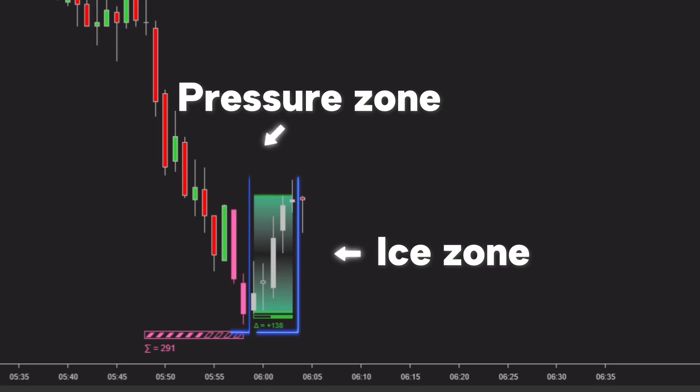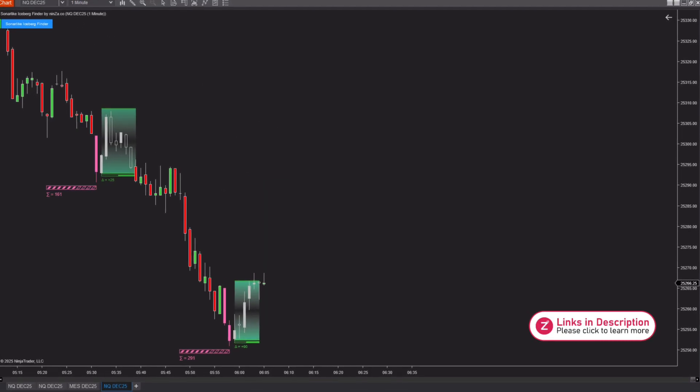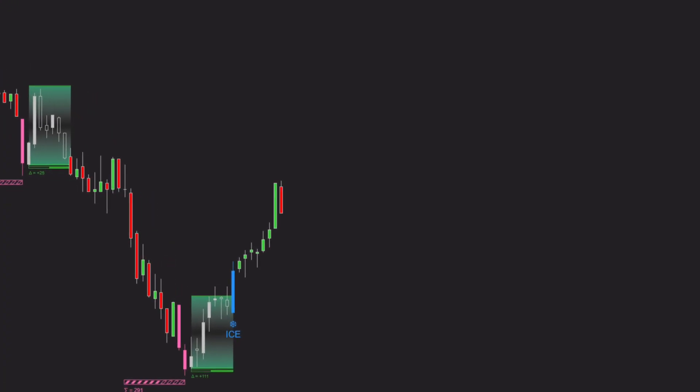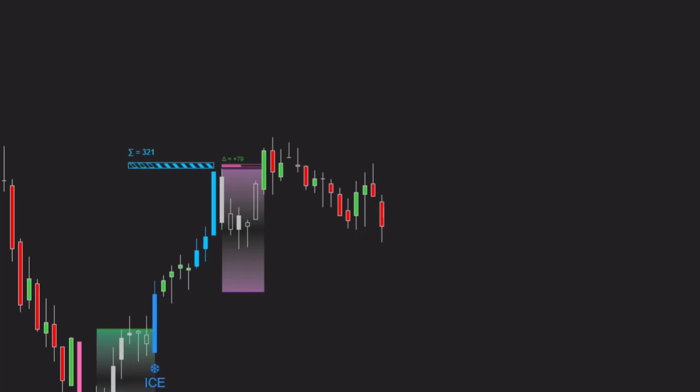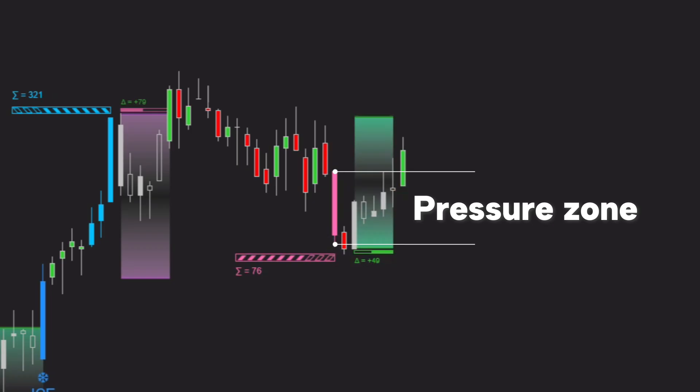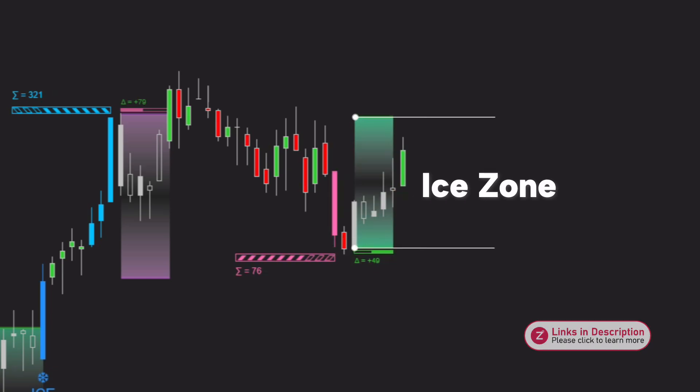This is important because after creating initial pressure to generate liquidity — the pressure zone — smart money reacts immediately in the opposite direction, forming the ice zone. This fast reversal reaction indicates strong intention and high commitment from big players. When smart money steps in that aggressively, it often leads to a higher probability of a successful reversal. So the range filter doesn't eliminate ice zones based on structure; it simply focuses on those with faster opposite pressure reaction, which statistically carry higher reliability. Similarly, in this example, the ice zone also forms inside the pressure zone, indicating that the opposite market force stepped in quickly and decisively.